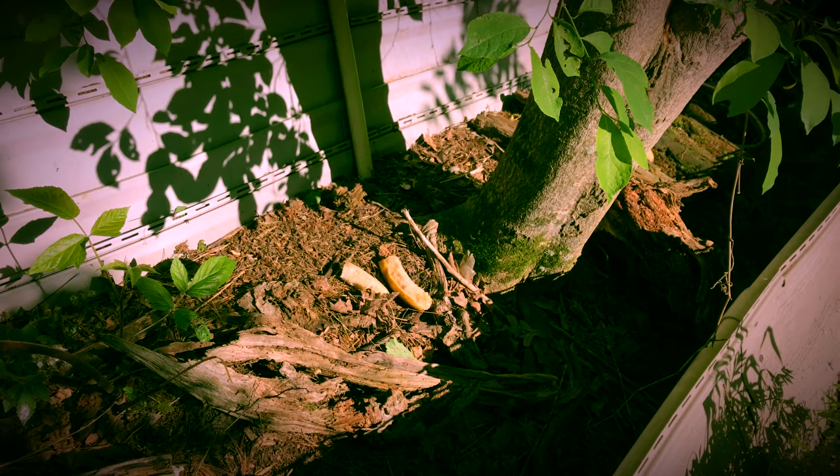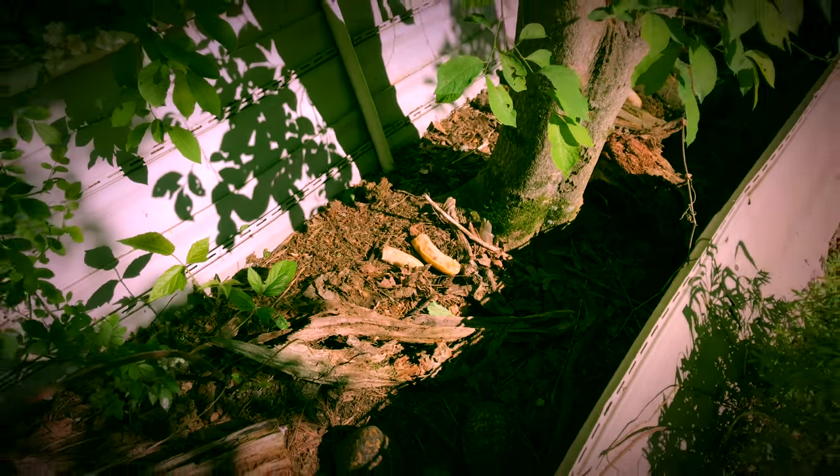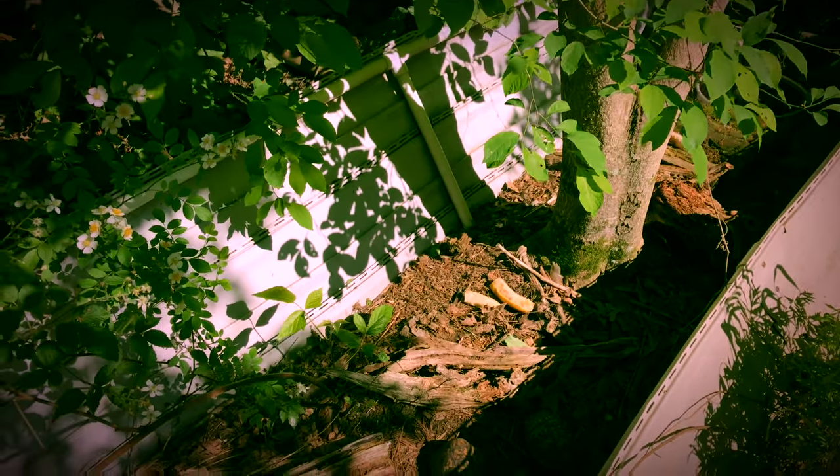I think Juliet is smelling the bananas over there. I don't feed them bananas that often, but I know they like them a lot. Hopefully it'll be good for the video.